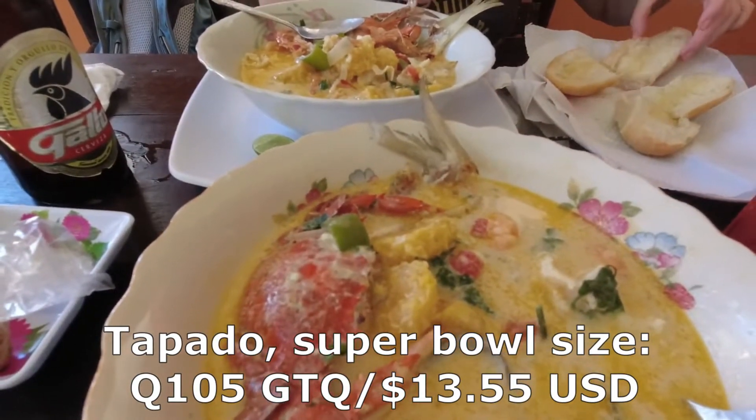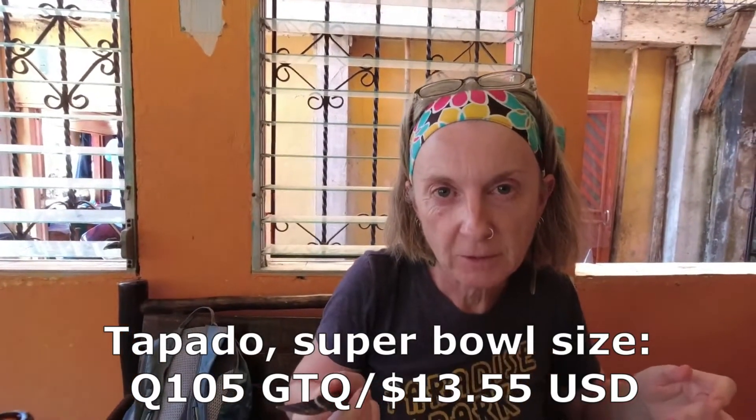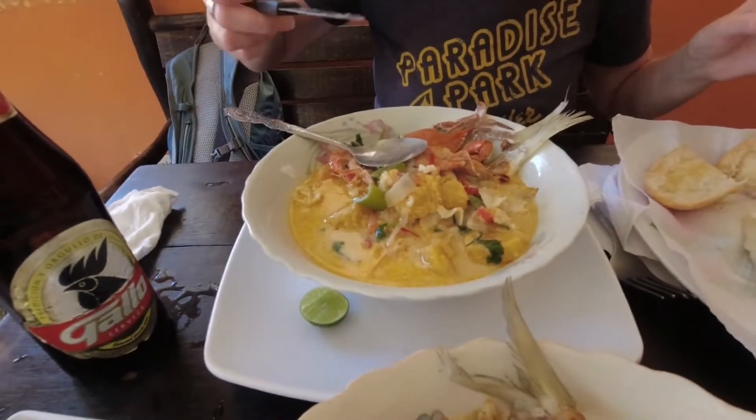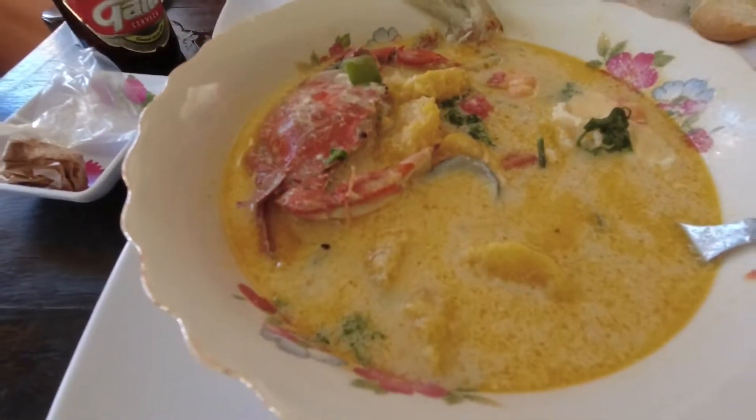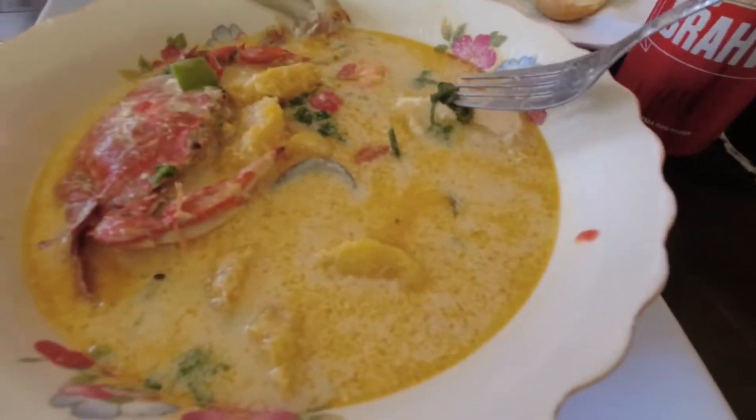Even though it seems like a lot of money, it's 105 quetzales — that's probably about 12 or 13 dollars. I mean, that's a huge bowl of seafood for two people, so it's actually a really good deal. It is a massive treat, but there is a lot of seafood in here and we're each getting our own bowls. The broth is like a coconut milk base with a little bit of cilantro. The broth alone is fabulous — absolutely fabulous.